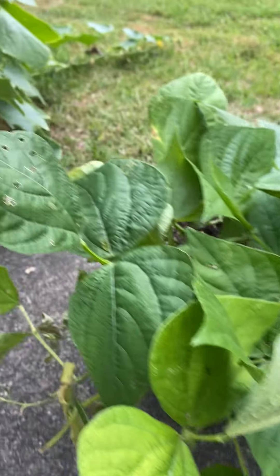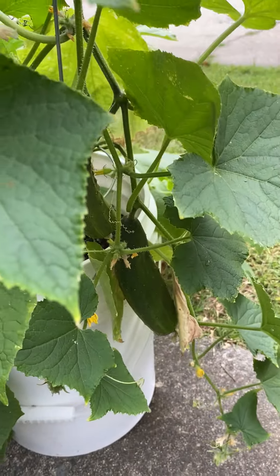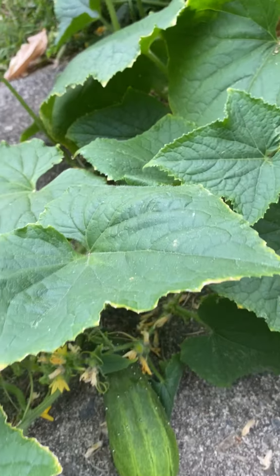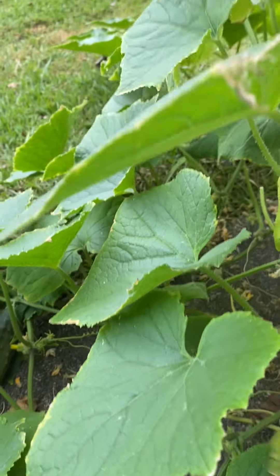More green beans. And these are cucumbers that I'm about to pick. They are all over, as you can see. I picked a couple yesterday and the day before.